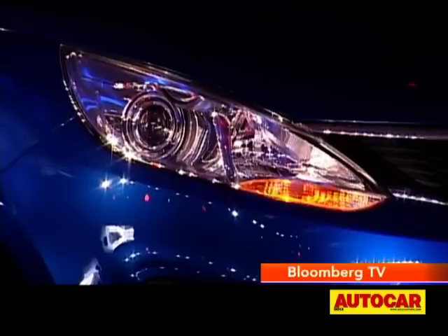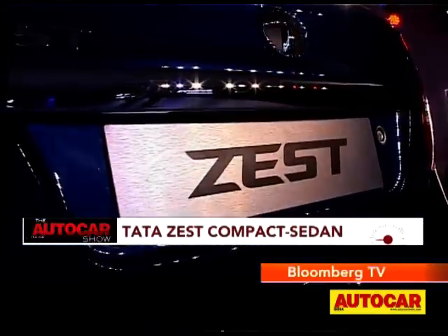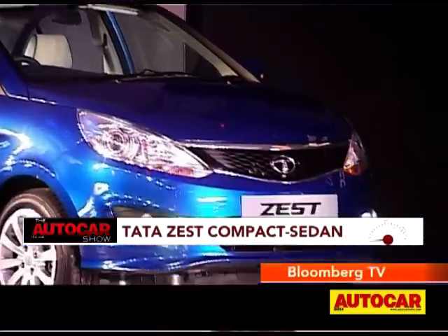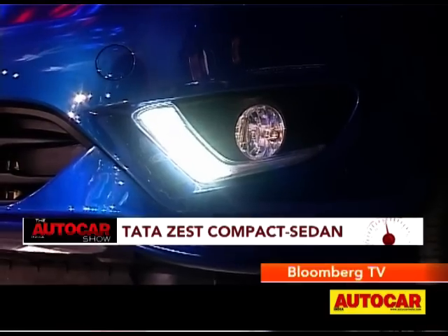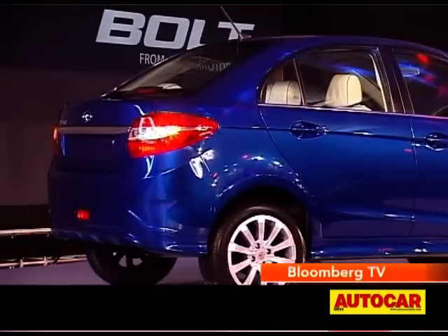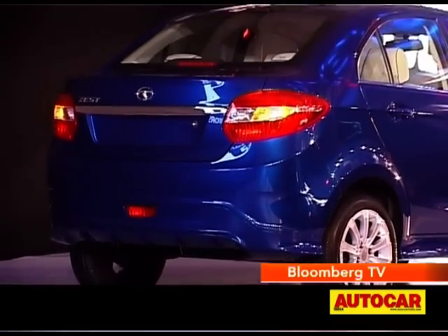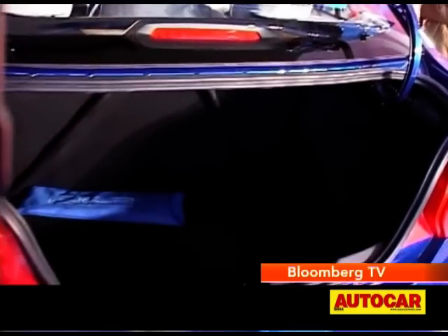The second car from Tata Motors here is the Zest. The Zest is a three-box version of the Bolt and as such shares the same design. Small differences include the addition of LED daytime running lights at the front. Overall, the Zest looks smart and sure. While the rear isn't perfect, it doesn't look too gawky or weird. And when it comes to boot space, let's just say there's enough to take on the competition.